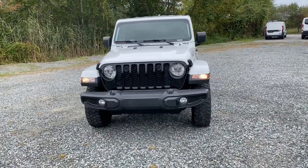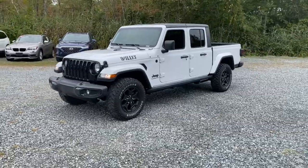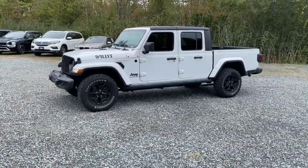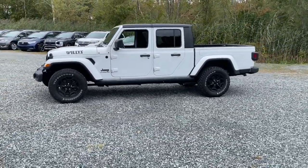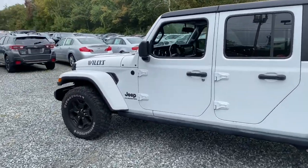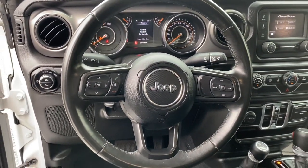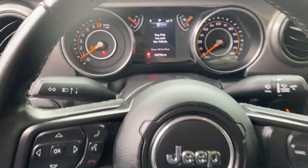Get a feel for the 2021 Jeep Gladiator. This vehicle is an outstanding buy with fewer than 60,000 miles on the odometer. This unapologetically rugged Gladiator is the ultimate trail partner, available with a long list of off-road specific options. This mid-size pickup's extended wheelbase offers a smooth ride and roomy rear seating.